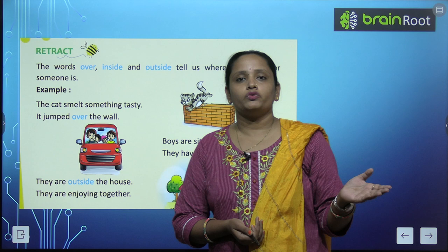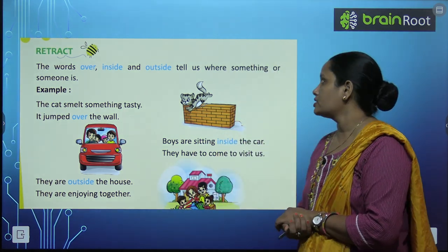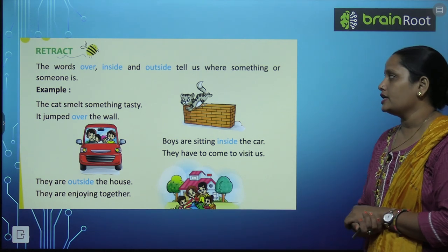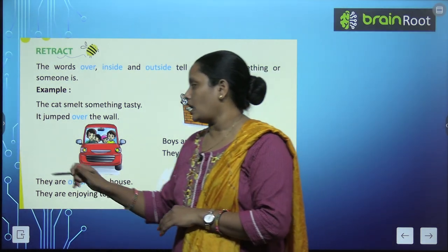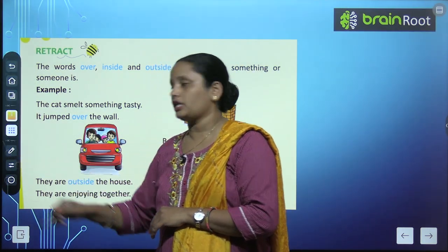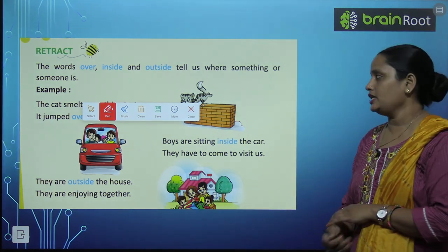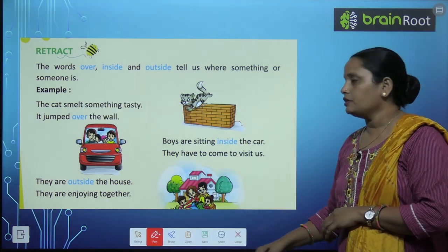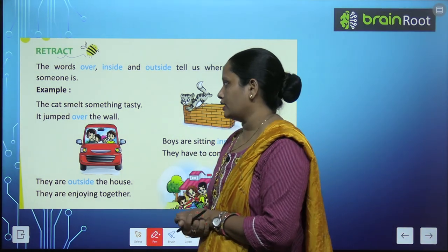The words over, inside and outside tell us where something or someone is. These words tell us about position or location. Let's see.